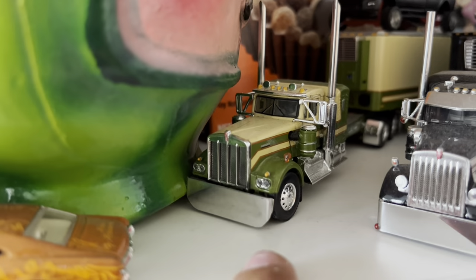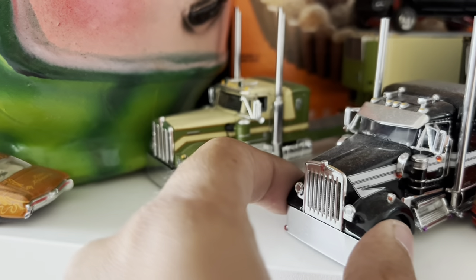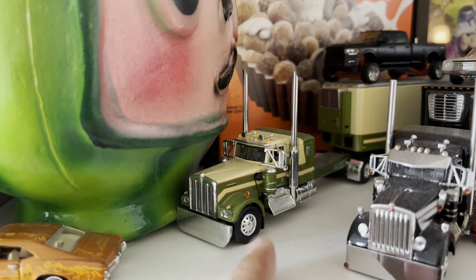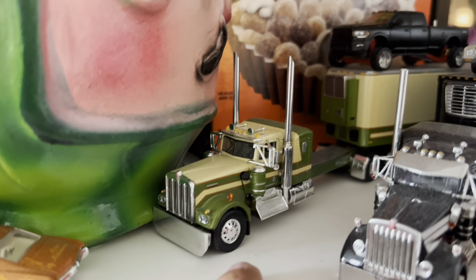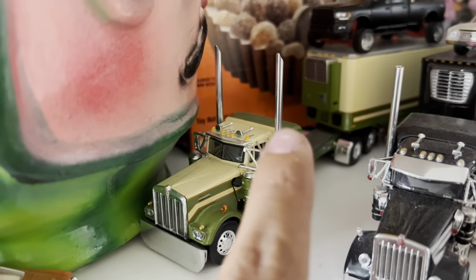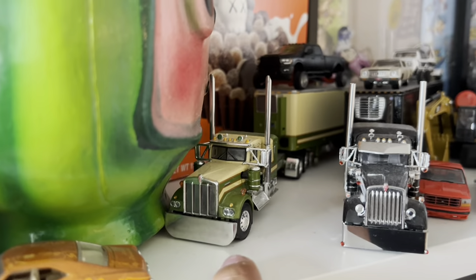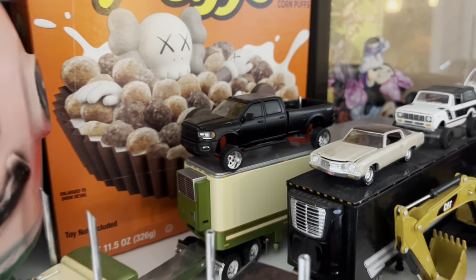And this one right here I made myself — this was actually my very first custom that I made. This was actually the drop that came when they were released. My brother, my buddy, and myself each got one, and actually my buddy gifted this one to me. I ended up stretching it, putting some longer tips on it, dropping it from the front, and putting a custom bumper on it. The trailer is pretty stock — I haven't done anything to it.